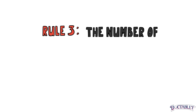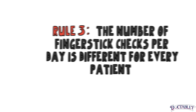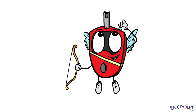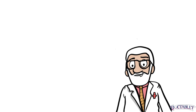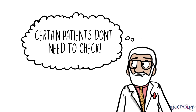Rule 3: The number of finger stick checks per day is different for every patient. While the right time to check the blood sugar is similar for most patients, the number of times a patient should monitor their sugar is specific to the individual. If the diabetes is very well controlled and the patient is not on medications that can cause abnormally low blood sugar — hypoglycemia — the doctor may recommend not checking the blood sugar at all.